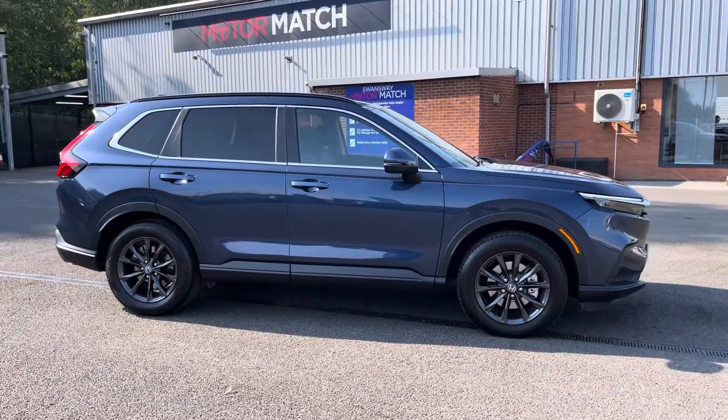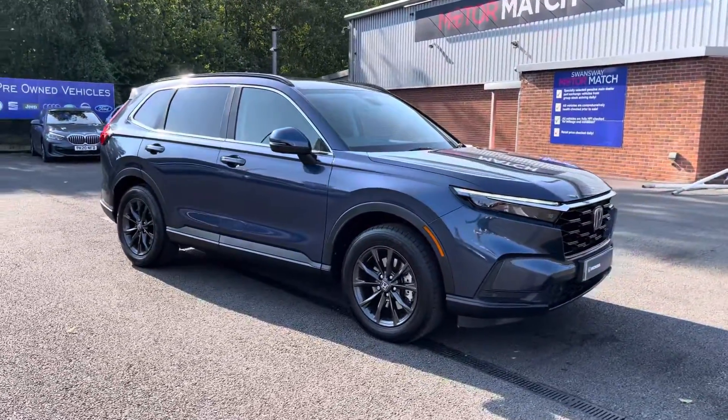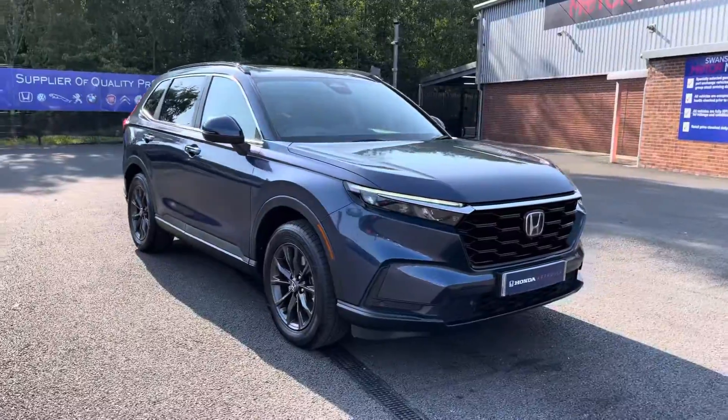Thank you for your interest in this Honda CR-V Advanced AWD Hybrid, available now from Honda Bolton. For more information, please contact a member of the sales team.